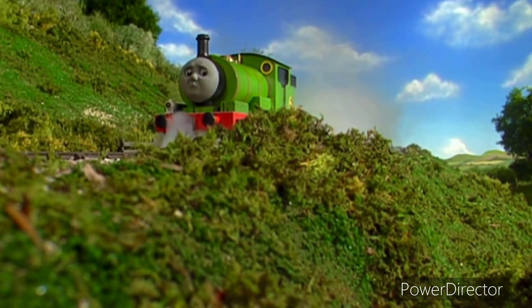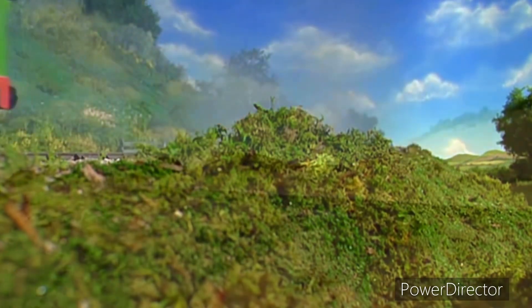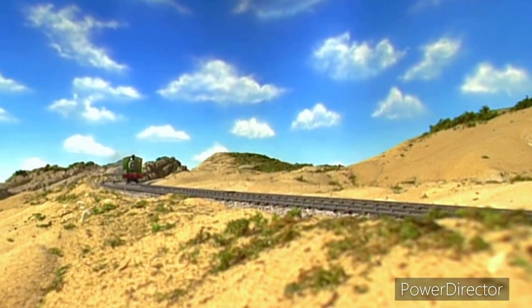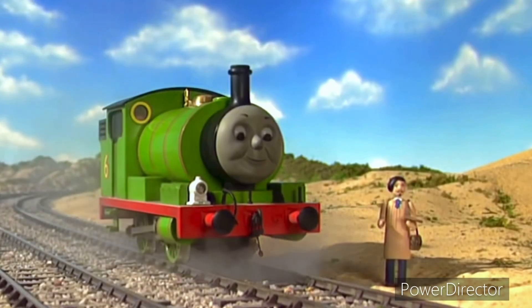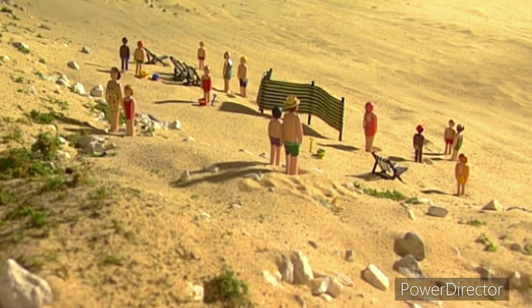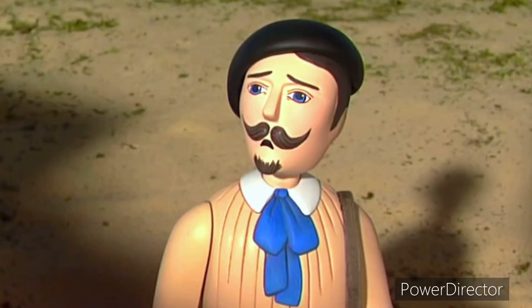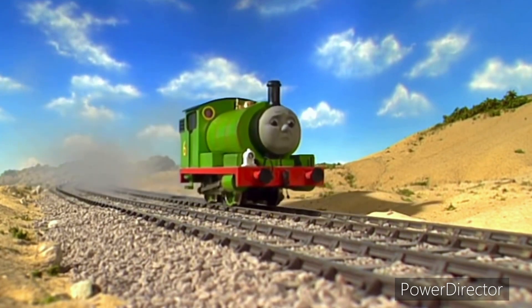He would show the famous artist somewhere else special. Percy came to Normby Beach. Here we are, sir. The famous artist looked at Normby Beach. The scent is too yellow. I want you to show me somewhere special. Yes, sir. And set off sadly again.